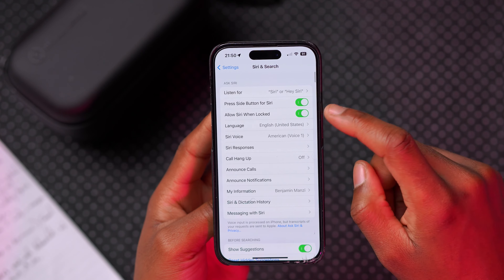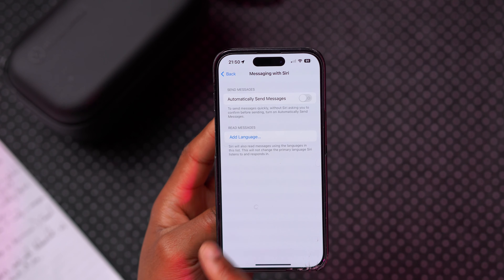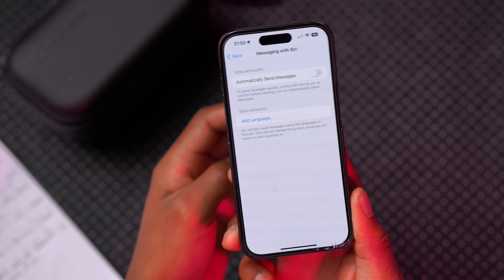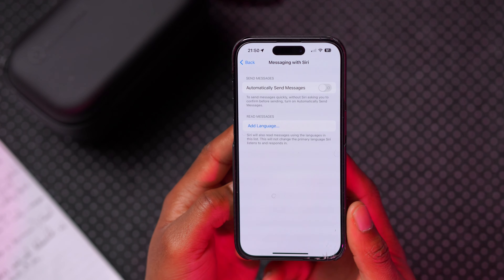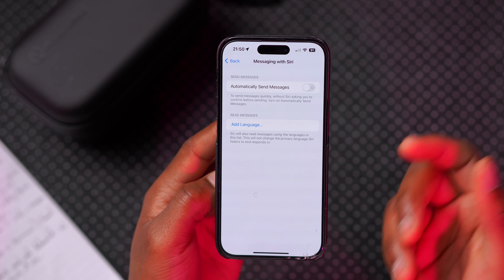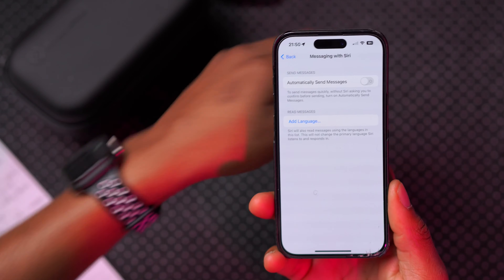In Settings, if you go to Siri and then Messaging with Siri, you can choose different languages to add. This won't be your general language — so if you receive a message in German or French, Siri will be able to read it using the language in the list. This will not change the primary language Siri uses to interact with you, whether on iPhone or Apple Watch.